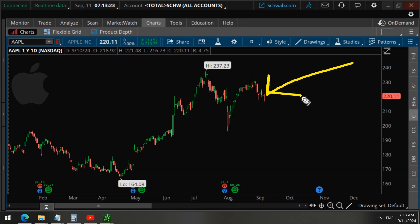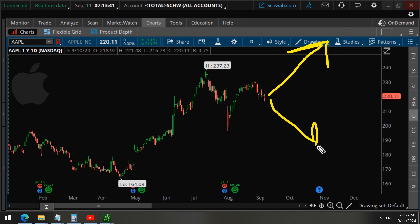On the last trading day, we detected an unusual trade on Apple stock options worth 215 million dollars. In this video, we will analyze this unusual option activity to find out how this wealthy investor is now trading Apple stock — are they bullish and buying, or bearish and selling — so that we can also trade in the same direction to make money.